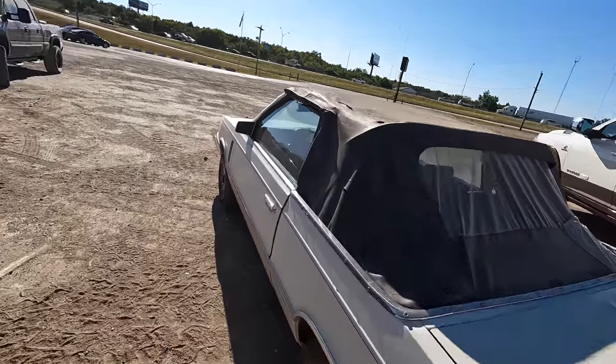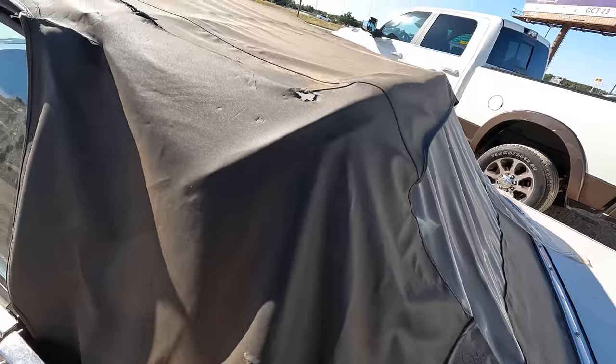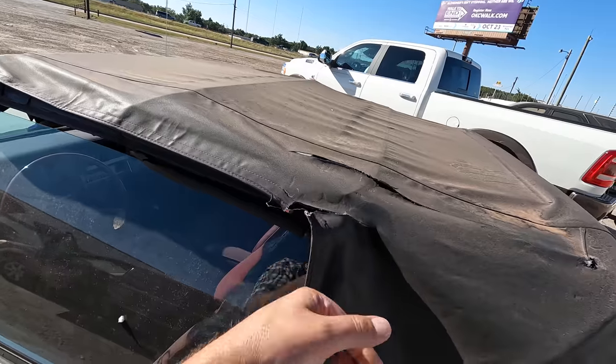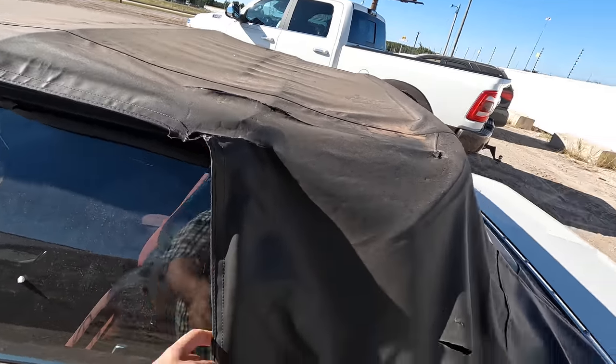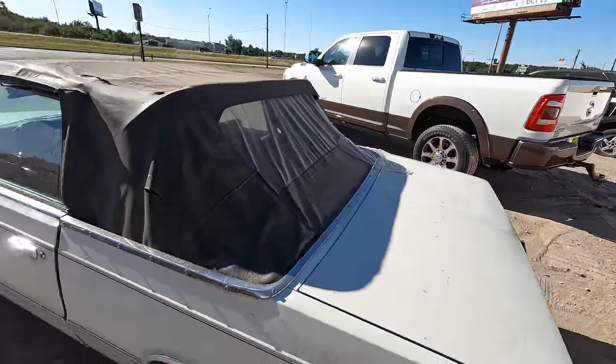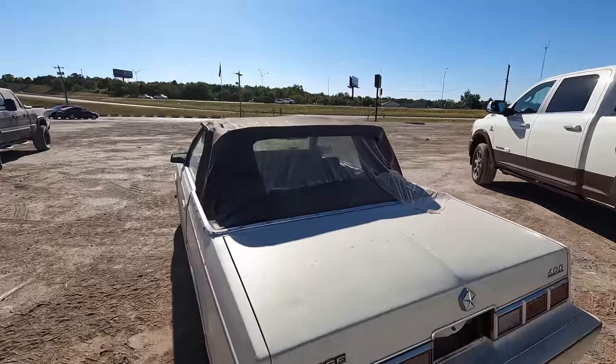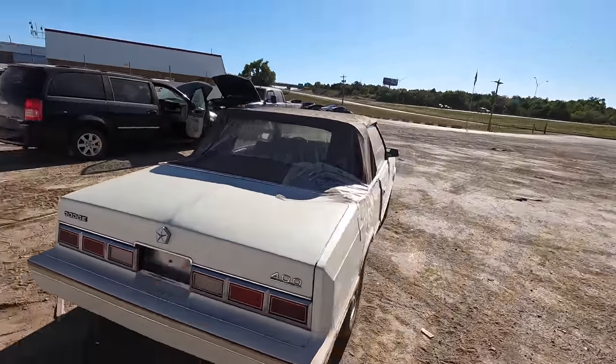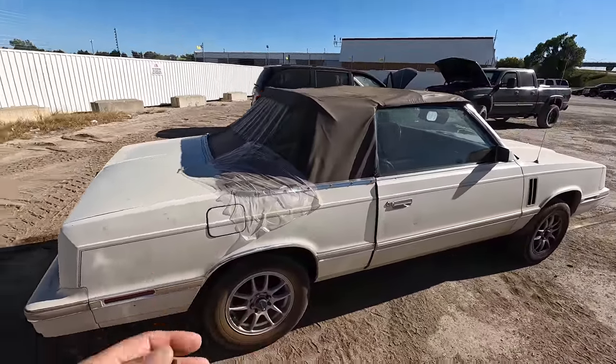Yeah, the top is destroyed, man. The top is no good. So that's the first thing I'm going to do is drop the top. Am I going to fix the top? Probably not. I'll get a quote for a brand new top and if it's a reasonable price and if the car has no real mechanical issues, sure, we can look into that. I'll be willing to do that for you guys if you're interested.